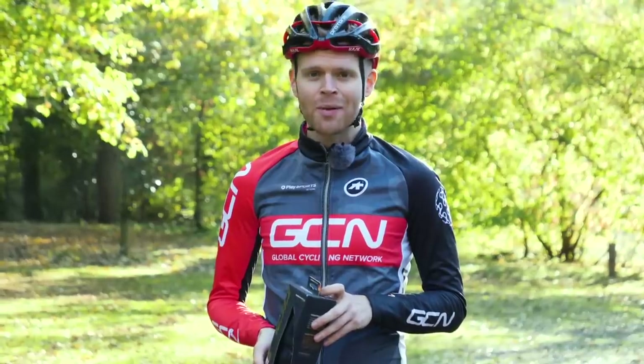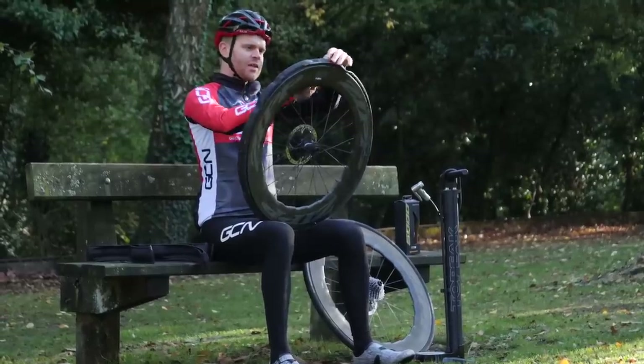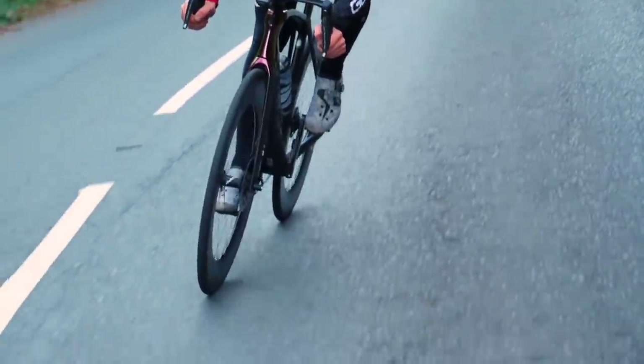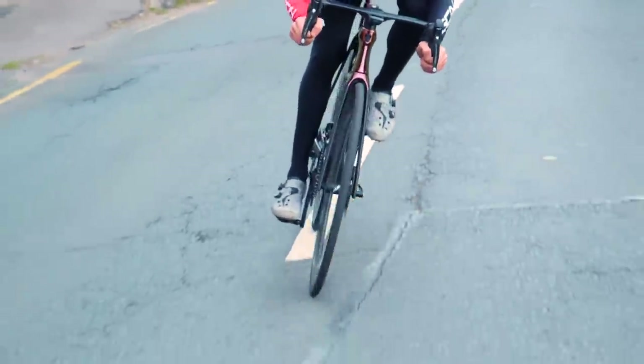I can't believe I'm this excited about a pair of tires — I think I've got a problem. So this is my first go at mounting the new GP5000. You've got a more precise tread pattern on the new tire, and this is down to Continental's molds now being laser cut rather than machined. It's said to improve cornering grip, but I've got them on my bike now so let's get them out on the road.